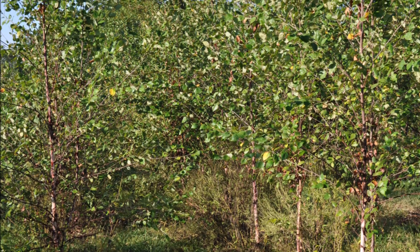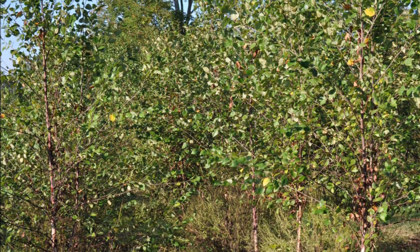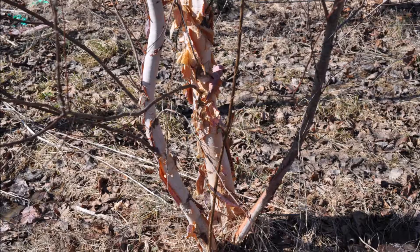As Steve Harvey would say, if you need river birches, I'm your man. If you need river birches, I've got them. I'll either give them to you, sell them to you, or barter them away.